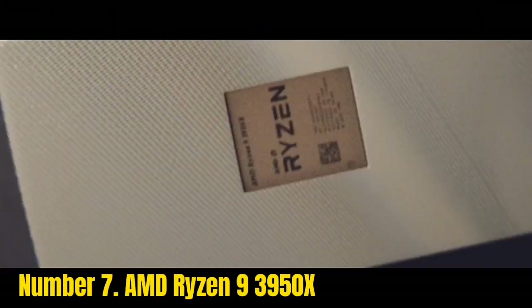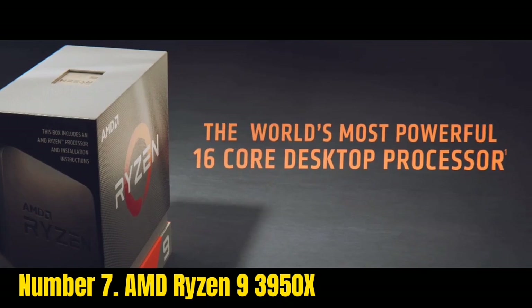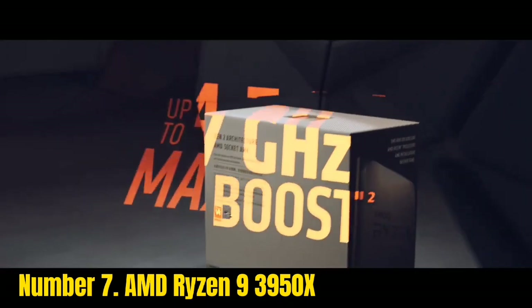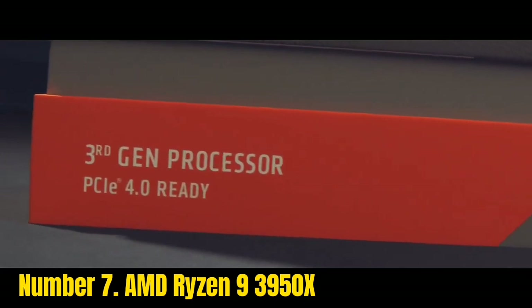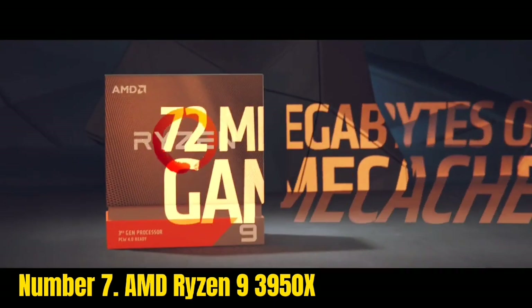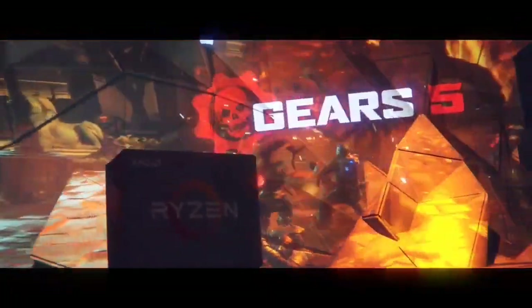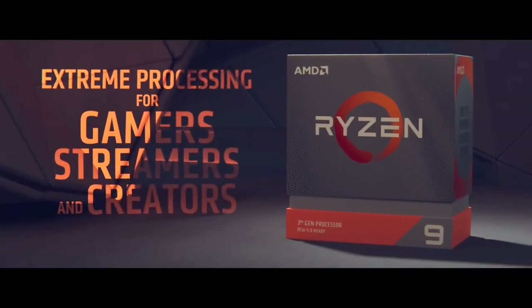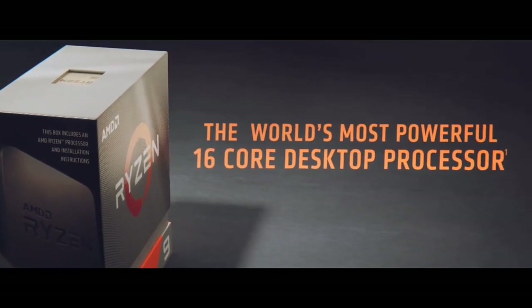Number 7: AMD Ryzen 9 3950X. The Ryzen 9 3950X is an incredible 16-core processor with 32 threads, intended for AM4 motherboards. This third-generation Ryzen processor offers expanded performance compared to its predecessor. It has a clock speed of 3.5GHz and can reach a maximum boost clock speed of 4.7GHz. In addition, it features 64MB of L3 cache, and 24 PCIe lanes.